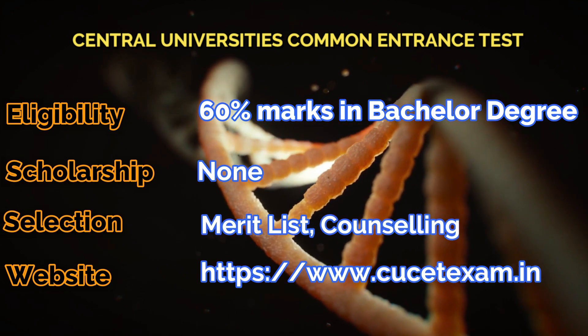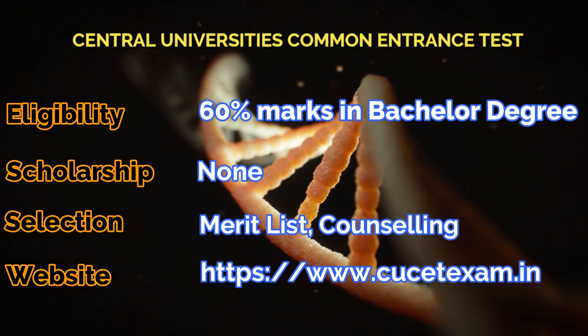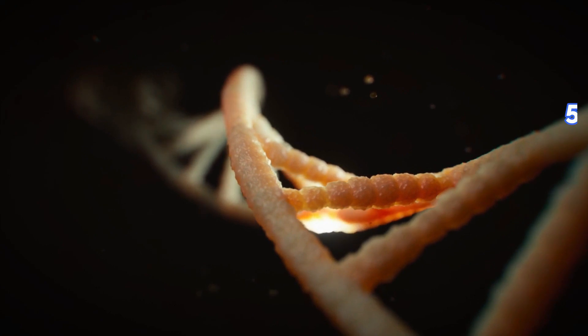Next one is the Central Universities Common Entrance Exam, where you need 60% marks in your bachelor's degree. There will be no scholarship, and the final selection will be through a merit list and counseling.